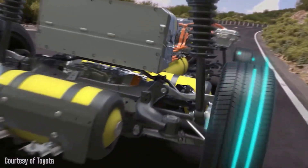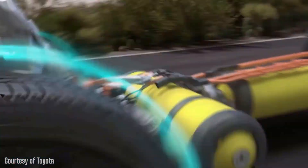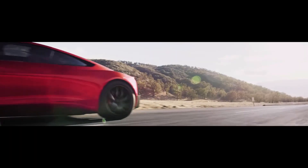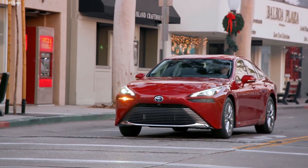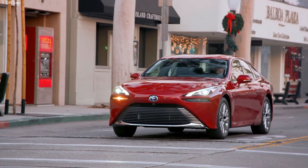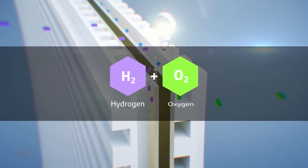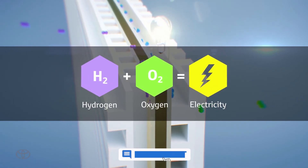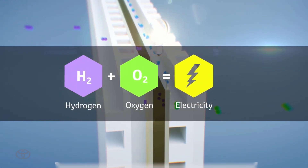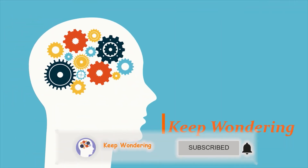This technology holds a lot of potential for the future of transportation. Some of you might be skeptical, but remember Tesla showed us electric cars can be cool and fast. Currently, firms such as Toyota, Honda, and Hyperion are attempting to do the same with hydrogen. So what are your thoughts about the next big thing happening in the auto sector right now? Let us know in the comment section, and if you enjoyed this video, support us by hitting the subscribe button. And as always, keep wondering.